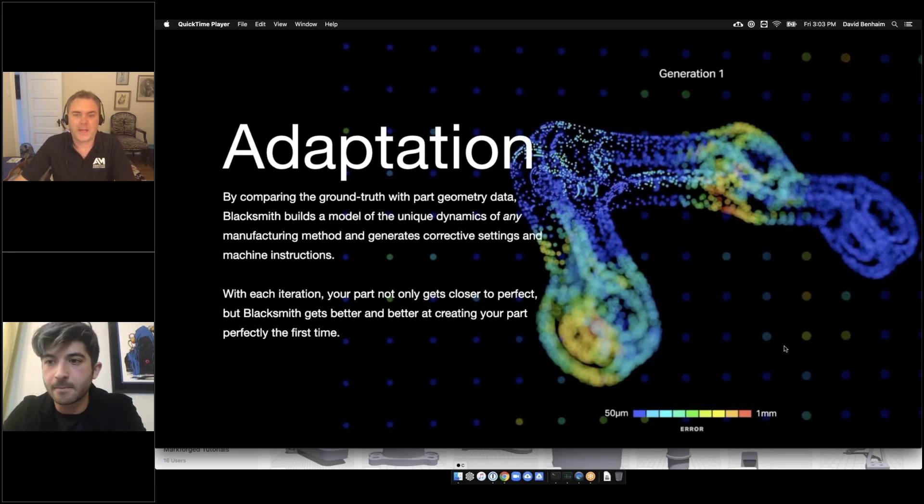That is a lot of information in a very brief amount of time — thank you so much, David. That's David Benhaim of Markforged, I'm Brent Donaldson. If you want to learn more about this application or the use of artificial intelligence with 3D printing, find more videos like this on additivemanufacturing.media or on our YouTube page, and don't forget to subscribe. Thank you so much for watching — take care.